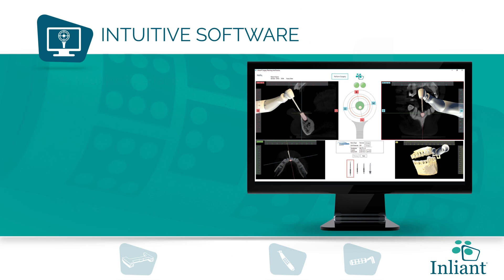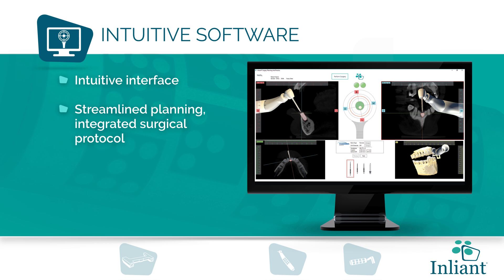Intuitive software. Featuring an intuitive interface, streamlined planning with integrated surgical protocol that shows real-time drill position during surgery.